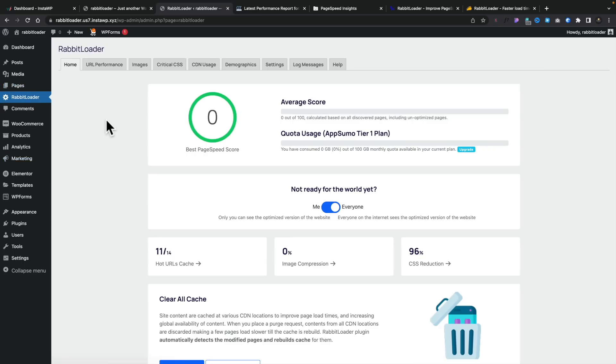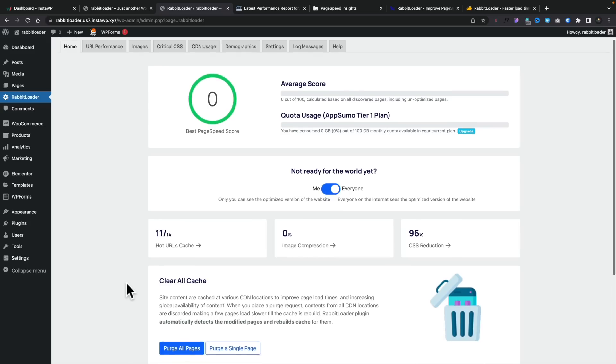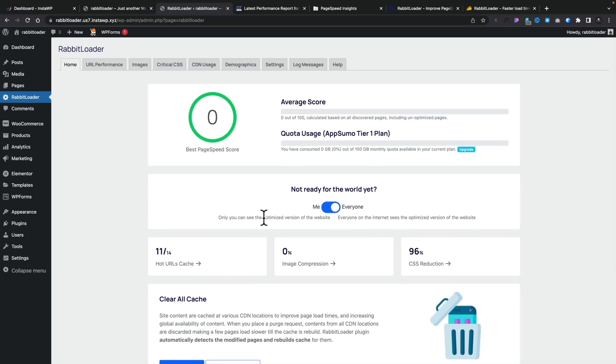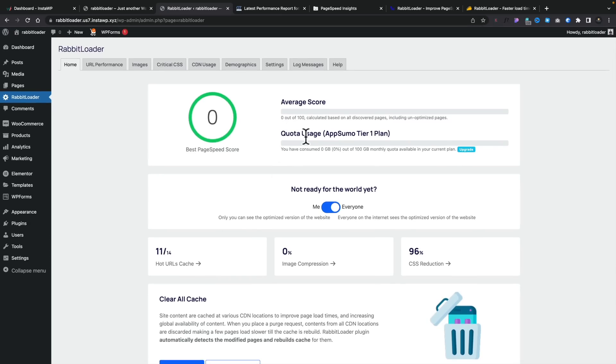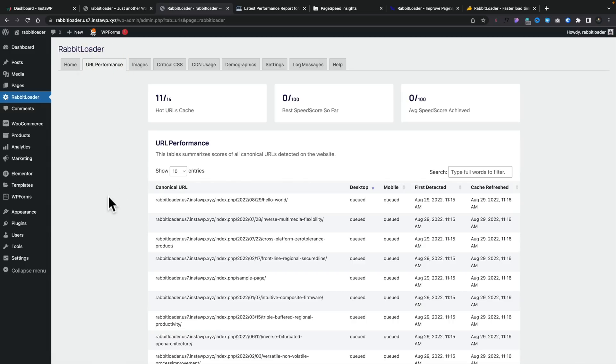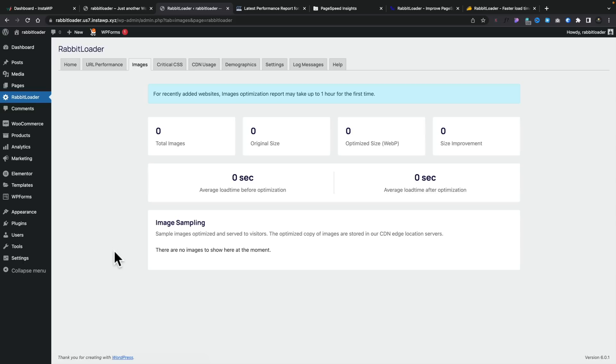Across the top, we've got a range of different tabs with different information. You can see the hot URL cache, image compression, CSS reduction, and we can purge the cache. It gives us information about the average score, the quota, how much of our storage we've used — that 100 gigabytes in this example. Going to URL performance, this gives us information about how good our various pages are — they're being queued for desktop and mobile. Under images, we can find out the total number of images and so on.